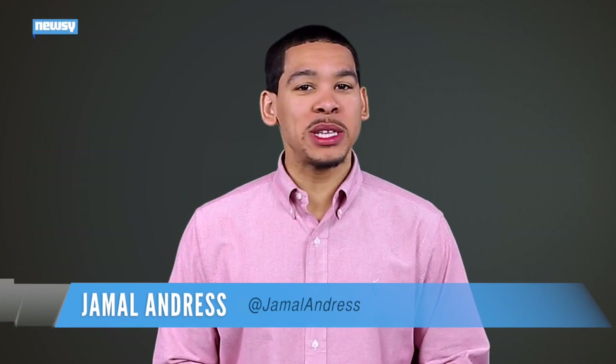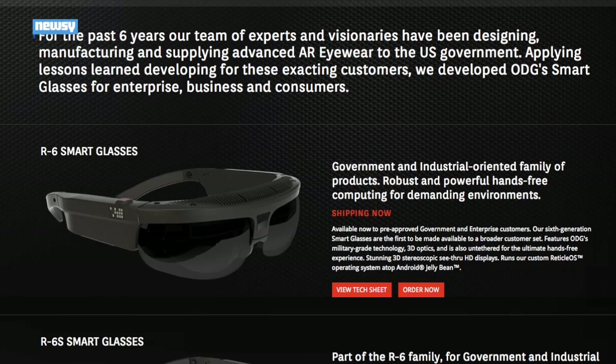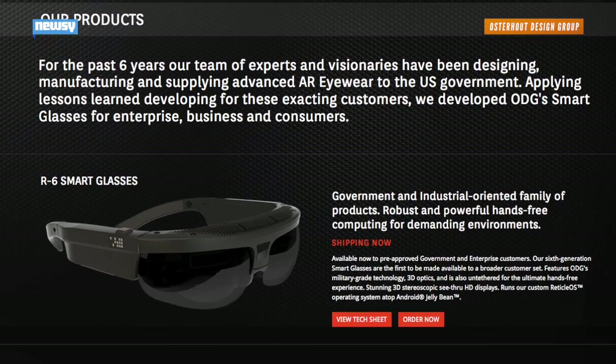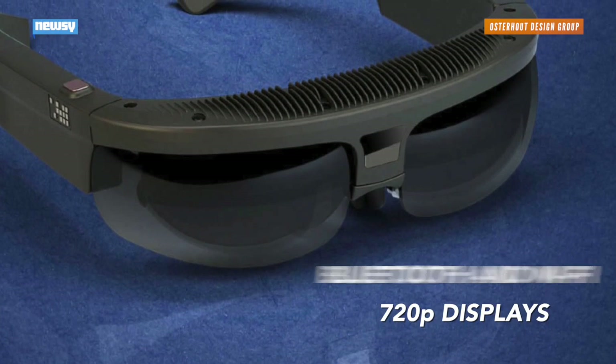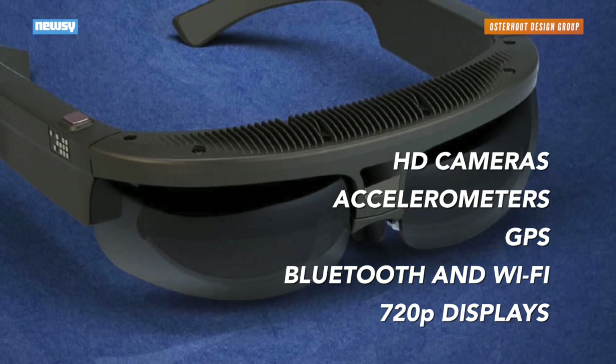NASA is working on a set of augmented reality glasses for astronauts aboard the International Space Station. The agency is partnering with Osterhout Design Group, which has been building high-tech glasses for commercial and government use for the past six years. The group's latest models pack HD displays and cameras, Wi-Fi, GPS, positional sensors and headphones.